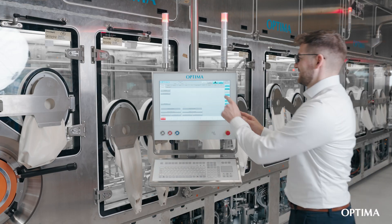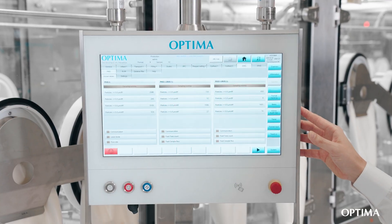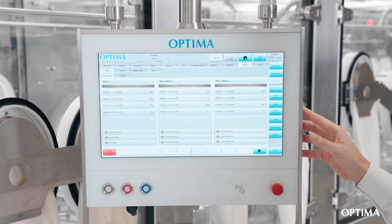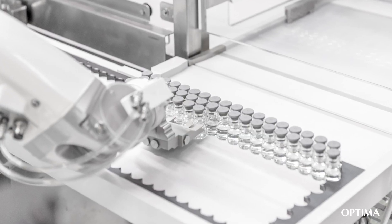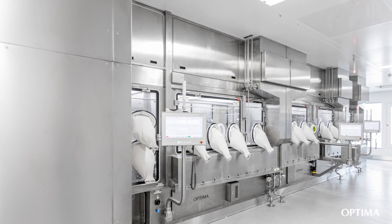Key requirements include stricter regulations on clean room classifications and environmental control, requiring continuous monitoring and the use of appropriate containment technologies. A holistic quality risk management approach with continuous risk assessment and the contamination control strategy plays a central role, alongside a stronger emphasis on automation and the use of isolators to minimize human intervention.